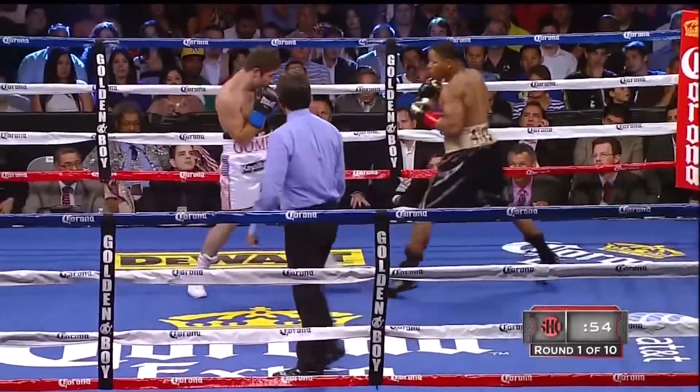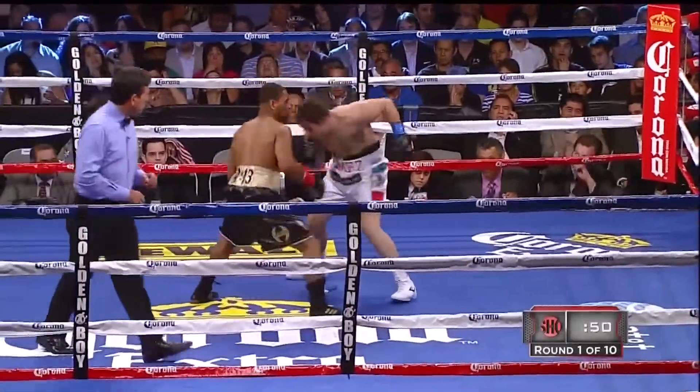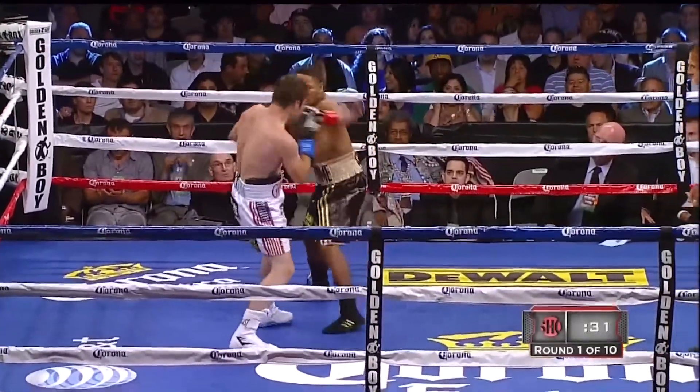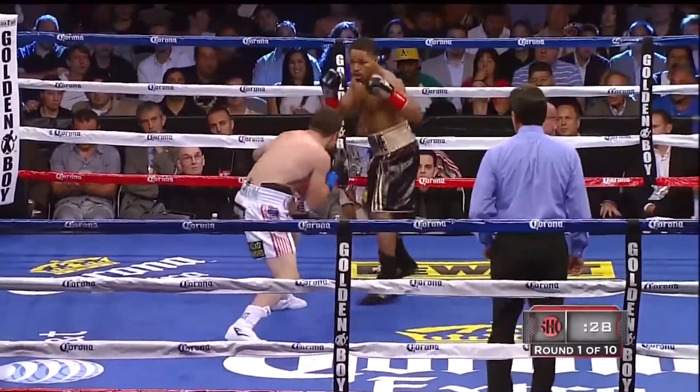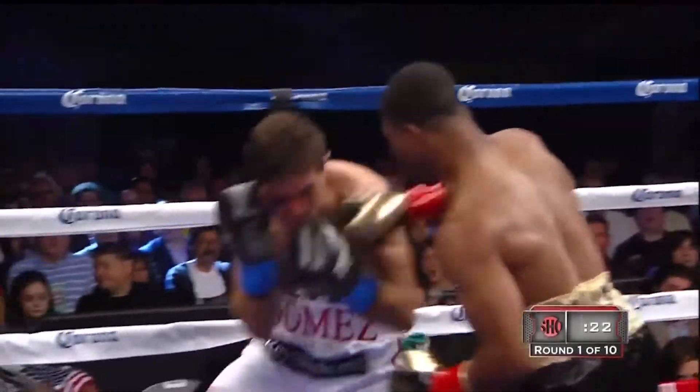Gomez has fought as a super welterweight and middleweight. Nice right hand by Gomez.